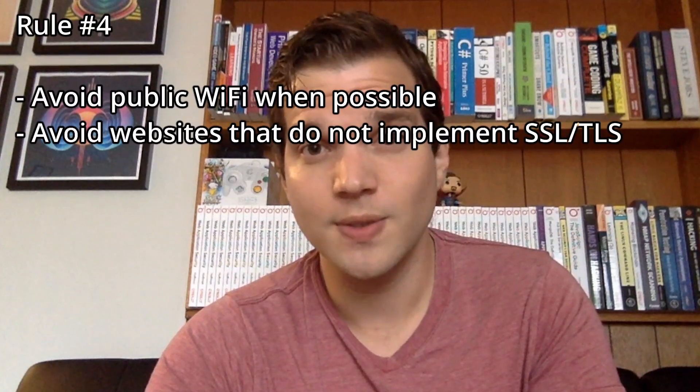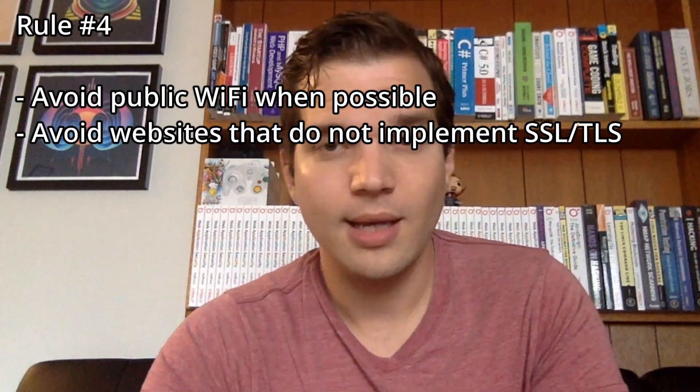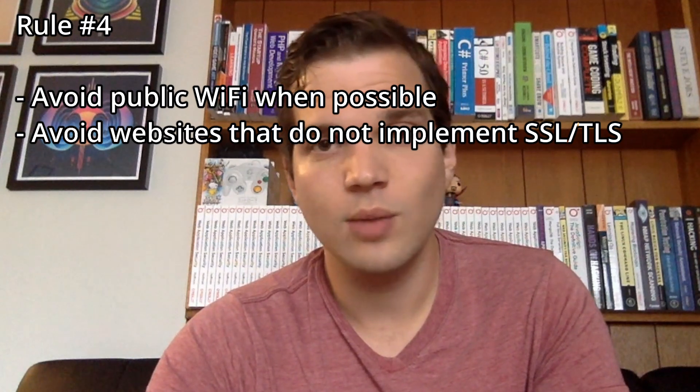If you can't avoid public Wi-Fi, be very careful about the wireless endpoints you use. Make sure you only use secured networks, and don't go to any websites or use any applications that you fear might transmit sensitive data in a way that could be read by a man-in-the-middle attack.